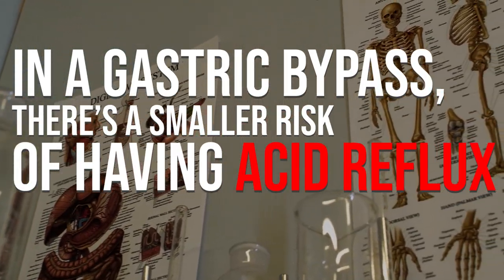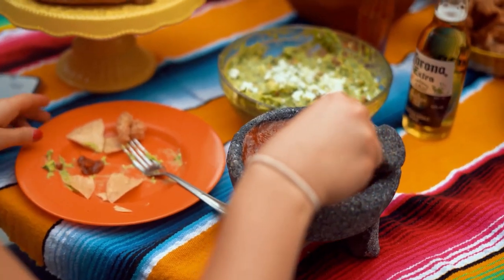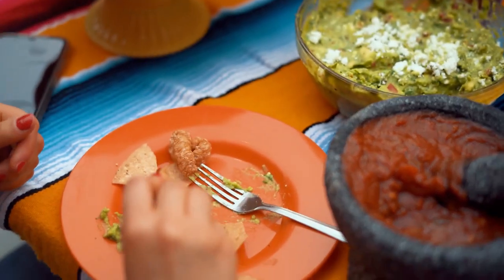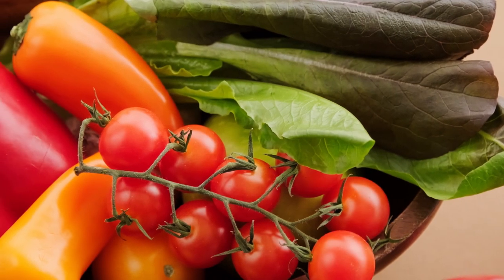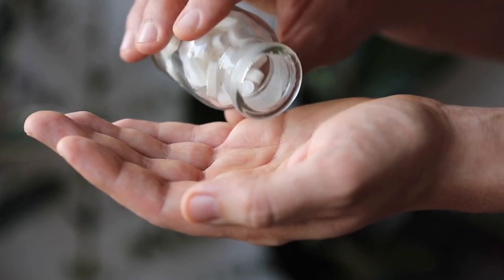Obviously, the main benefit of both surgeries is going to be the weight loss. But the gastric bypass has been shown to be more effective in people who have more weight to lose than the gastric sleeve. In a gastric bypass, there's also a smaller risk of having acid reflux after the operation — so if you have acid reflux before surgery, that's definitely something you'll want to look into. I did have occasional acid reflux before surgery, but it was usually after eating something super spicy or a lot of food right before bed, so I decided to just make habit changes. I did experience some heartburn and acid reflux for a little bit after surgery, but it wasn't anything severe and I was just able to take something over the counter like Zantac. Now that I'm over a year out, heartburn and acid reflux are extremely rare for me.